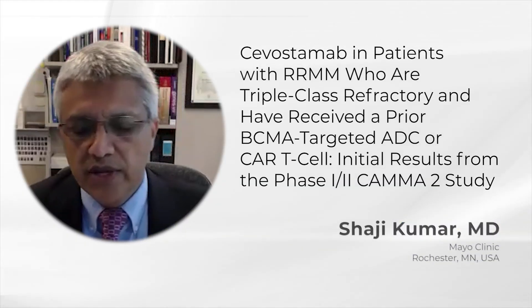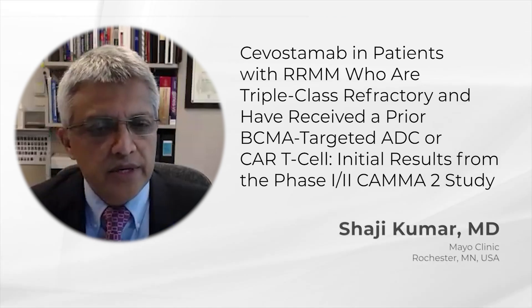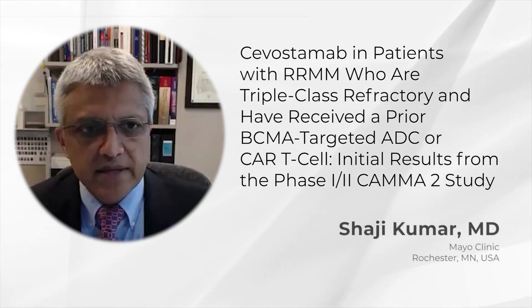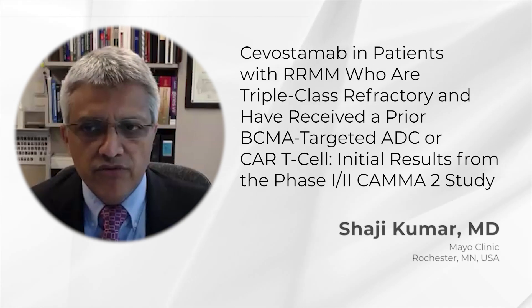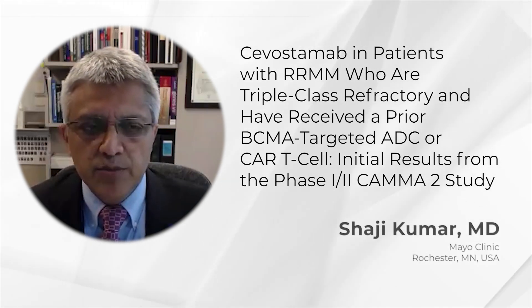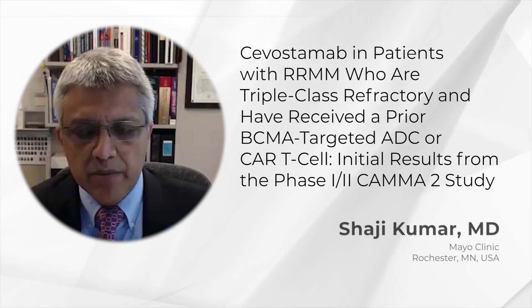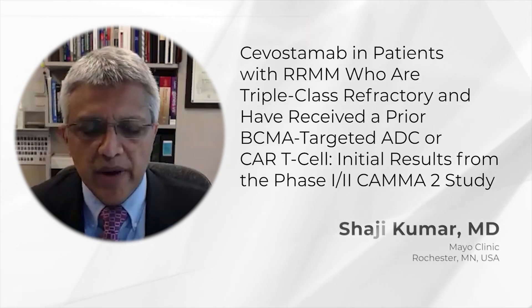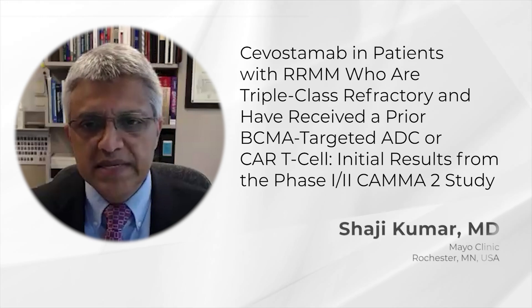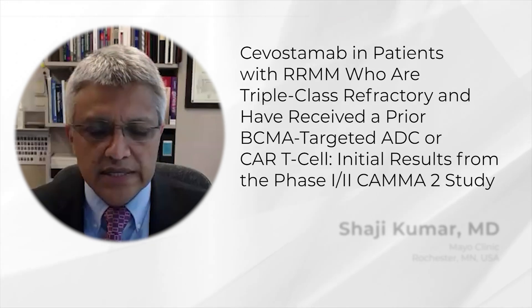I'm Shahjee Kumar, a dermatologist at Mayo Clinic in Rochester, Minnesota. On behalf of the co-investigators on the CAMER2 study, I presented the results of the phase 1-2 trial that explored the use of savostimab in patients with relapsed refractory multiple myeloma who are triple-class refractory and have received prior BCMA-targeted ADC or CAR T cells.